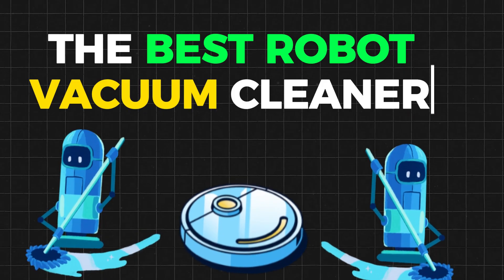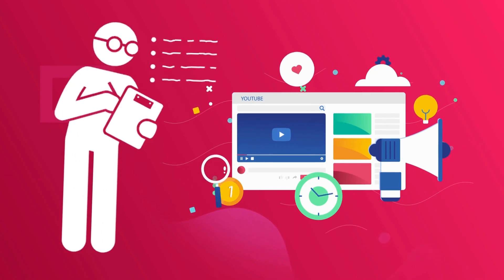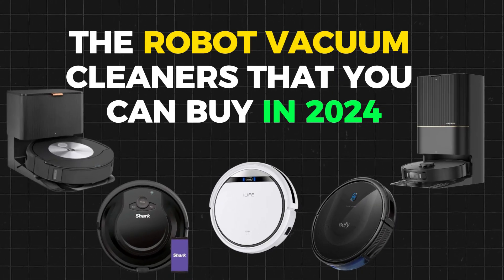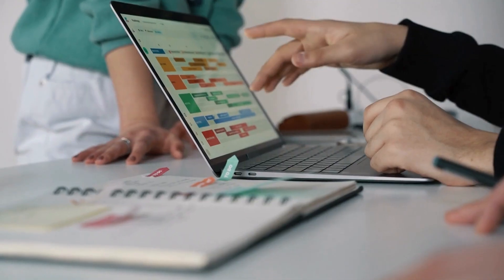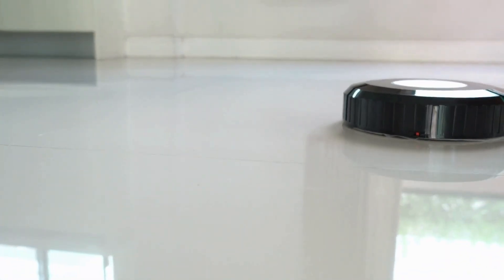If you are looking for the best robot vacuum cleaners of 2024, stay with us. In this video, we have put together a list of the robot vacuum cleaners that you can buy in 2024.